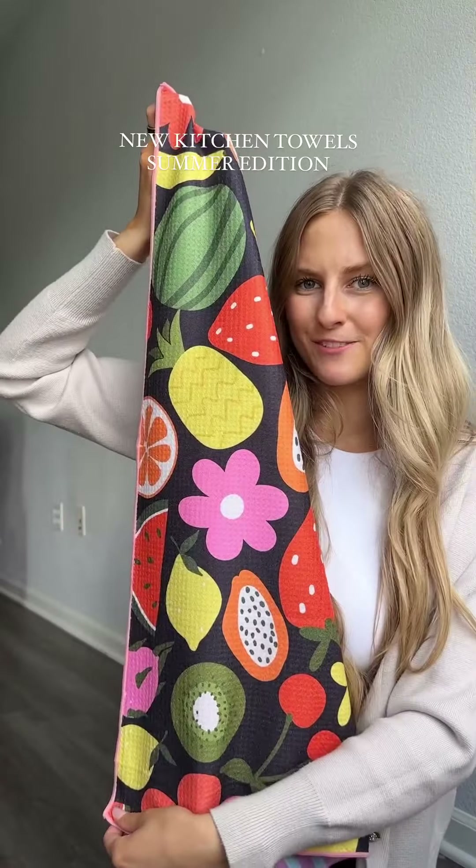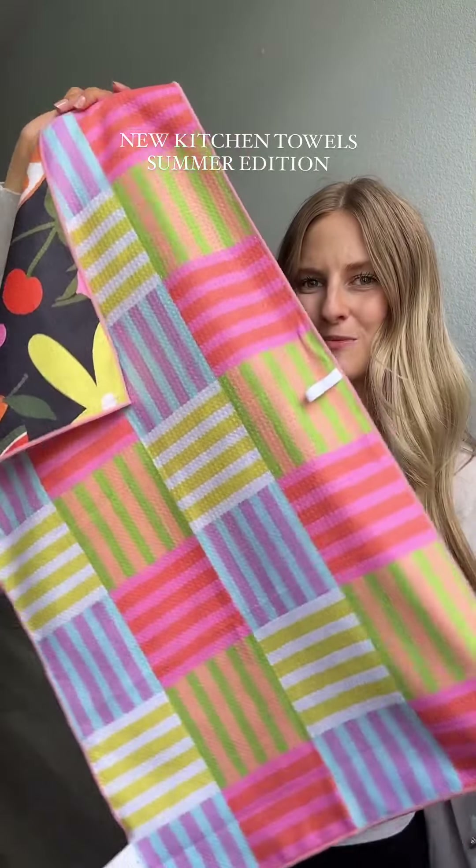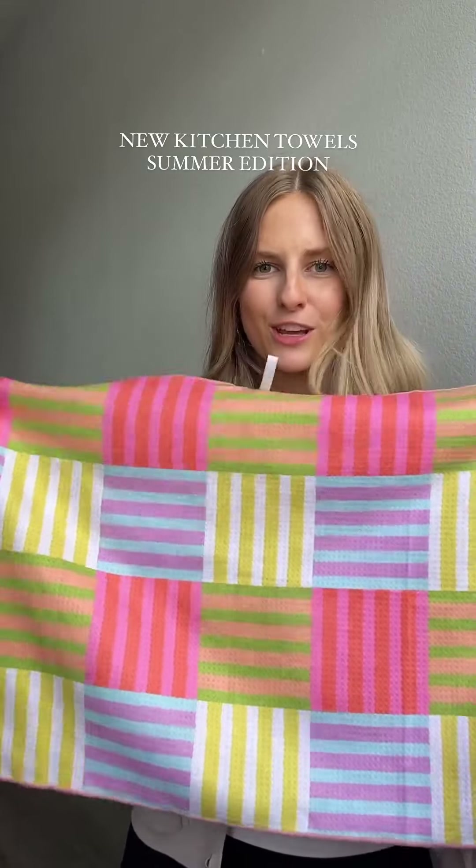I think this one might be my favorite from this collection — there are these squares on the back with stripes on them. I just think this towel is so freaking cute.